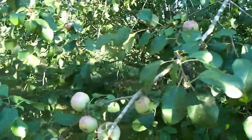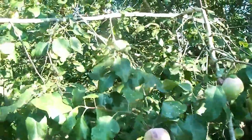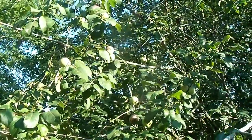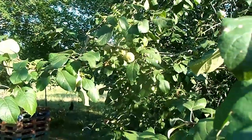And these ones taste sweeter. I very rarely actually get any of these inside my house because as soon as they start getting ripe, the chickens and the children eat them all. There are so many this year — maybe I will make some into applesauce. Maybe just a few.